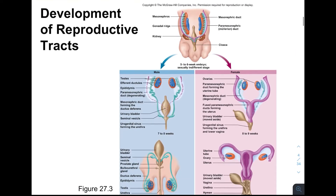Here is a view of this differentiation. Starting with the five-to-six-week undifferentiated embryo, we have the mesonephric duct (light blue), which will become the Wolffian duct if it remains, and right next to it the paramesonephric duct, or Mullerian duct (purple), which remains if we become female. One of these will remain, and the other will degenerate.